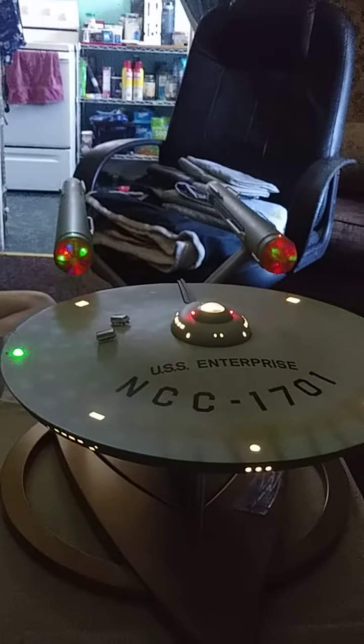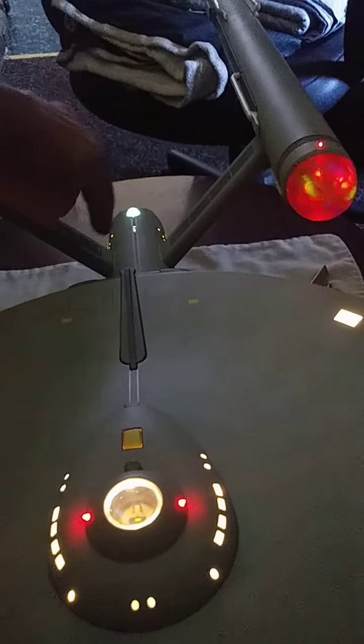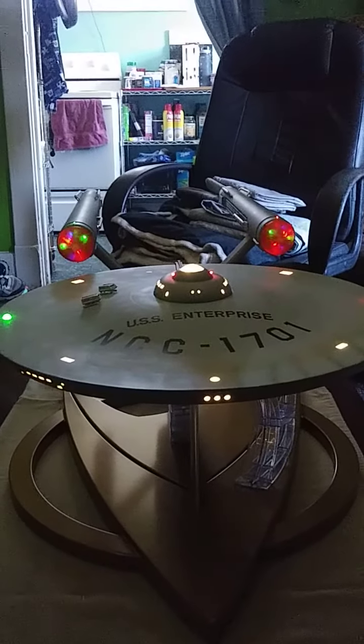And then the engines, of course. Touch it and it starts them up. It looks really nice. And then it goes into warp.